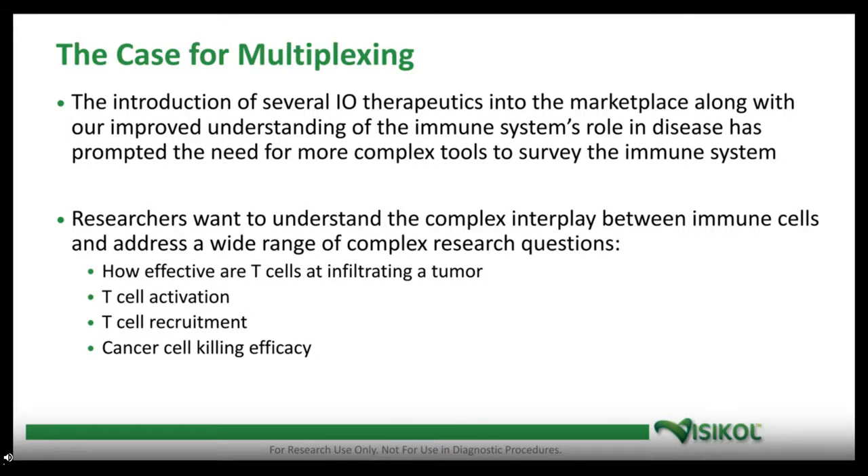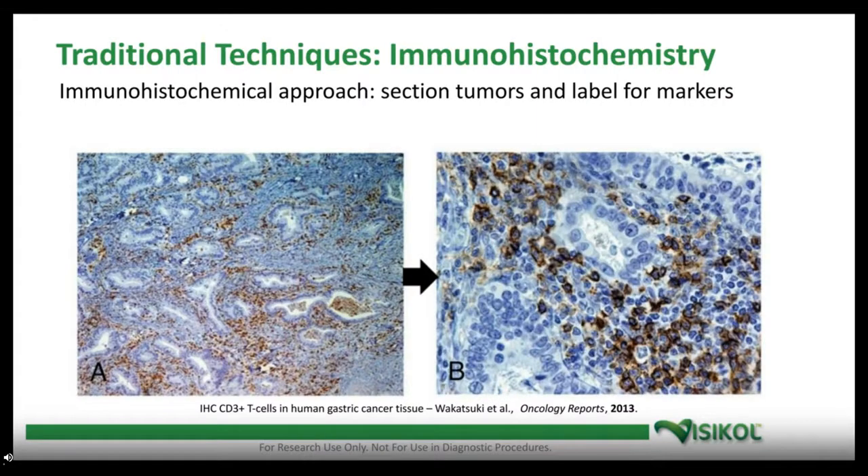Some of the complex questions we're looking at — which are challenging to understand with traditional histopathology — include how effective T cells are at infiltrating into a tumor, how T cells are being activated, T cell recruitment, cancer killing efficacy, and the distribution of immune cells and how they're interacting with each other. Traditional immunohistochemistry limits us to one, maybe two or three markers per slide, and deconvolving those can be challenging. So in the field, we've developed approaches for going far beyond two or three labels.